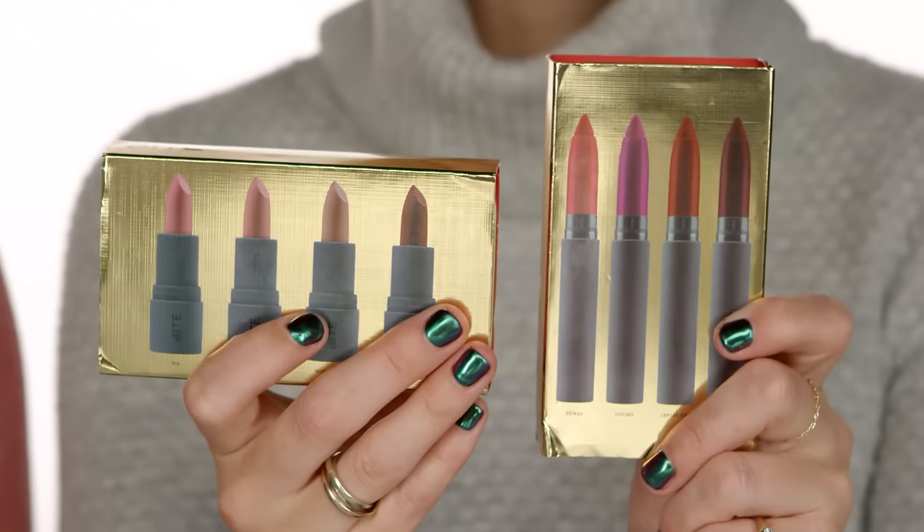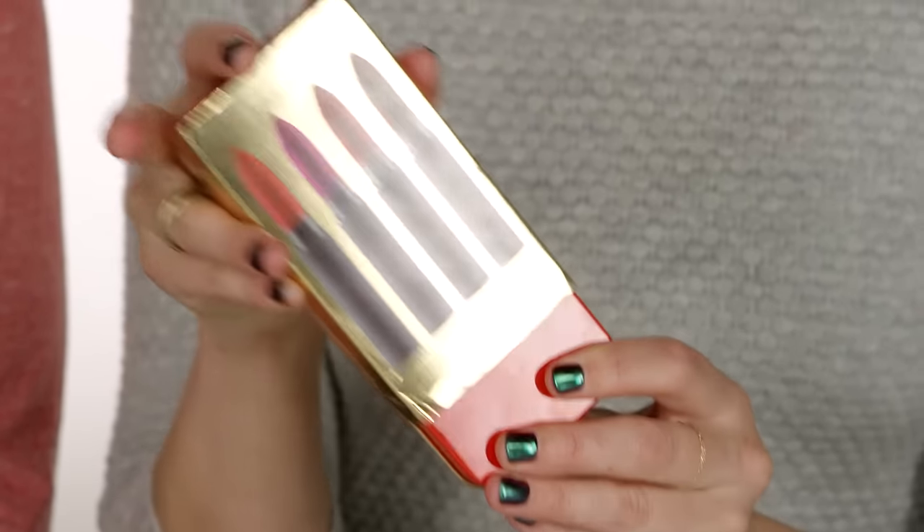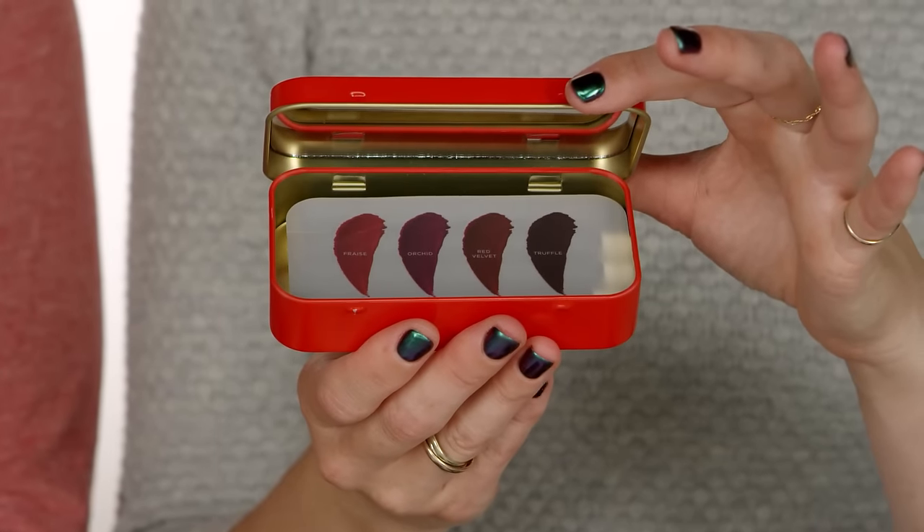Next we have two kits from Bite Beauty. First is the Perfect Bite — their Amuse-Bouche lipsticks, all in their bestselling shades: Fig, Pepper, Honeycomb, and Nori. The other kit is the Best Bite Redux — their matte cream lip crayon in four shades: Truffle, Red Velvet, Orchid, and Phrase. It's one of my favorite matte formulas and the pencil is really nice because it's like a lip liner and lipstick in one — comes in a point. Best part is it comes in a cute red tin with a mirror inside, something really cute you can take on the go.